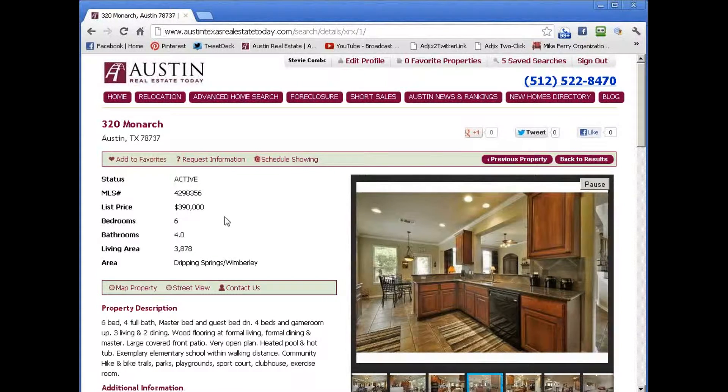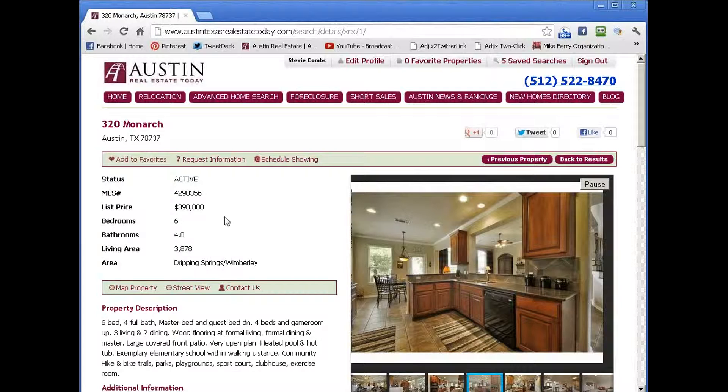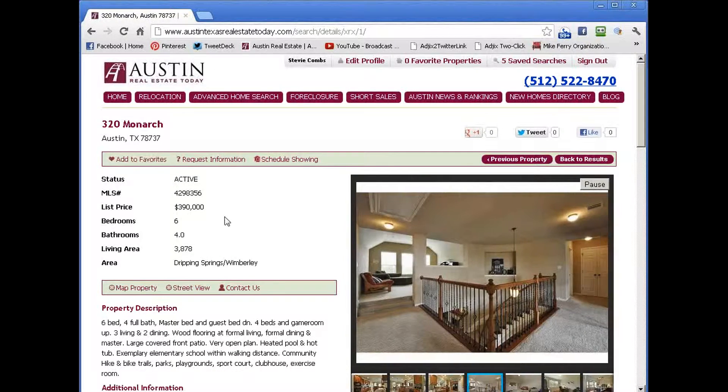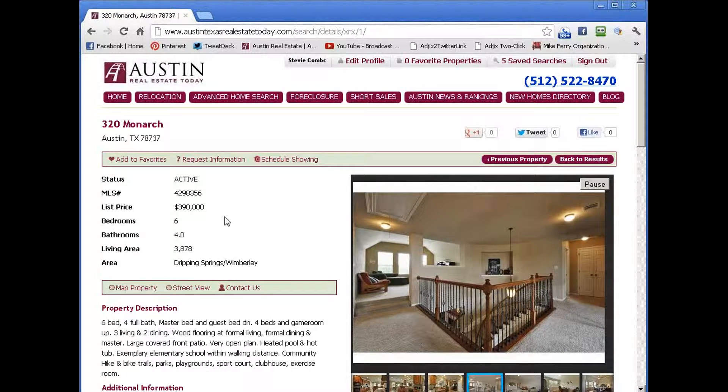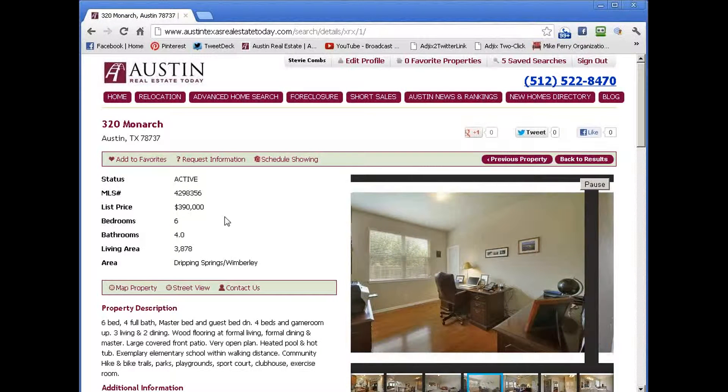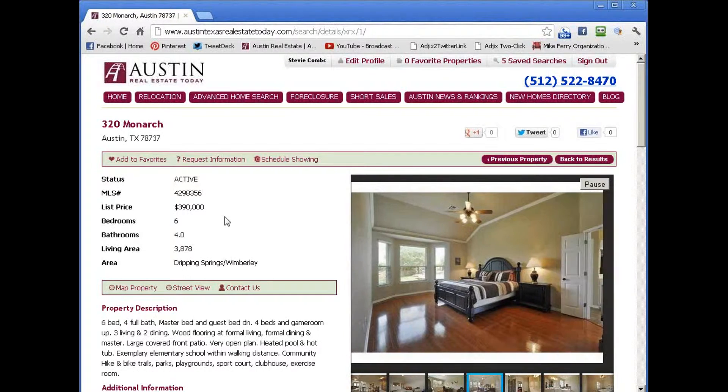Be sure to look in the description right below this video for a shortcut to the search I've already completed for you for homes for sale in Belterra with pools that are available right now. Thanks again so much for searching for homes for sale in Belterra with pools at Austin, Texas Real Estate Today. We hope you enjoy the site. Thank you so much.